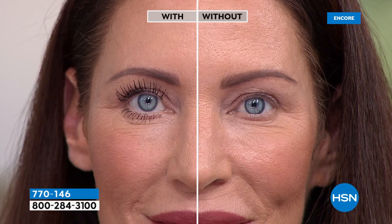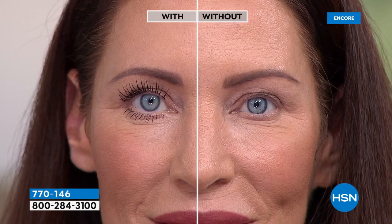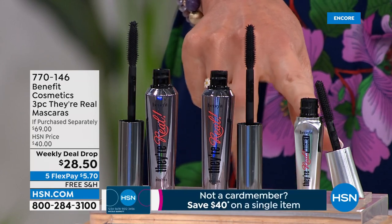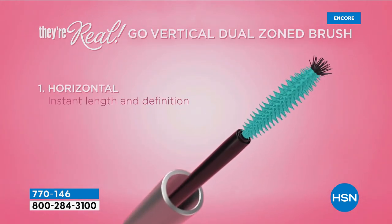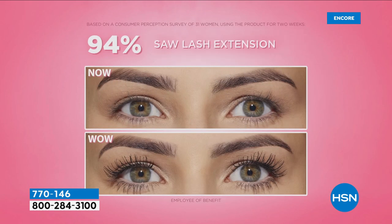People ask me, are you going to do a leg before and after? You are getting an amazing value today. You need mascara — you need to replace your mascara every three months. Whether we work through it or not, you're supposed to replace it every three months. This is six months worth of prestige mascara for $28.50. That's less than a drugstore brand. If you are a They're Real user, stock up — we never put this on auto ship. This is the only time we're doing this deal for the rest of the year.